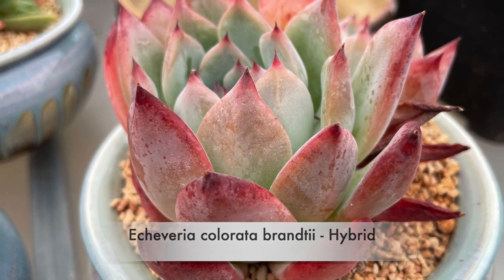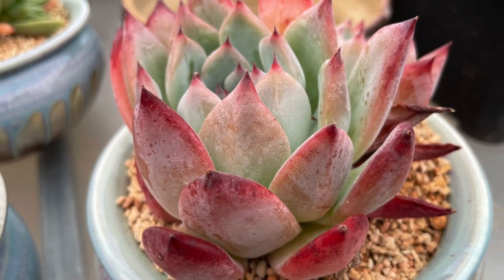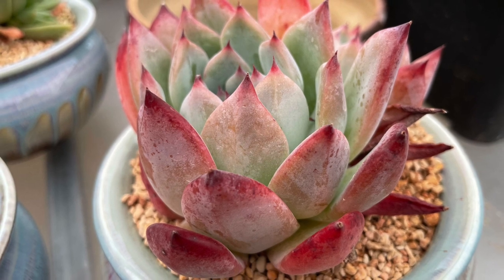Echeveria Colorada Brantii — this is a hybrid and it's a relatively new release, so look out for this one.